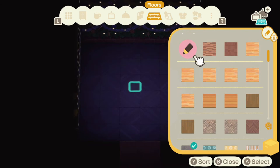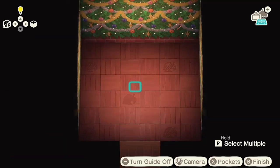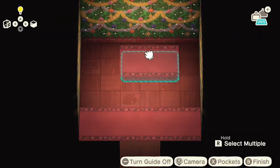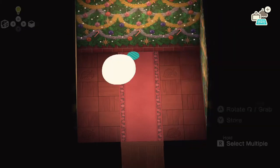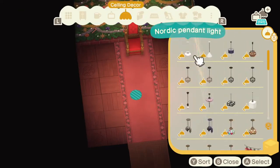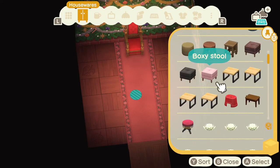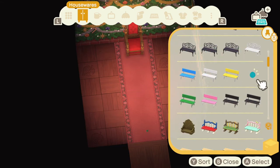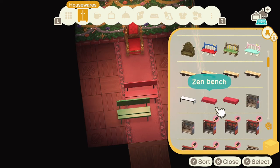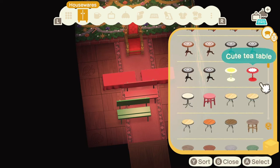I'm loving the jingle wall, guys — it doesn't have the window on it, but I love how it twinkles. Check out the little lights when the lights are off, it's so cute. And then just using a wood grain floor — this is actually the Nook Inc. floor, but it has a really pretty tone that goes well with the build. Then using a couple of the red wedding rugs — these are items you can get in the June wedding season event. You could go to Harv's Island and visit Reese and Cyrus to take anniversary pictures.